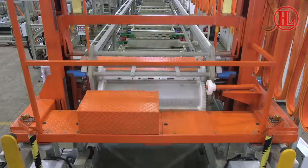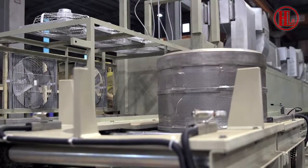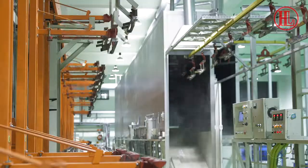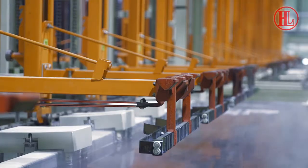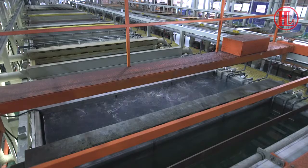Our surface treatment equipment is excellent in quality and stability, as well as flexibility in terms of customization. Our products are well praised by customers globally and sold throughout the world. Our main products are as below.